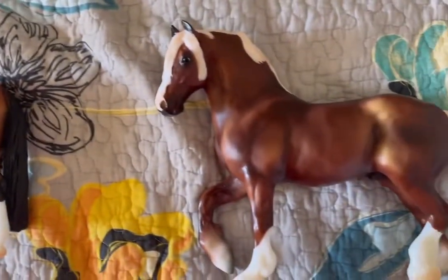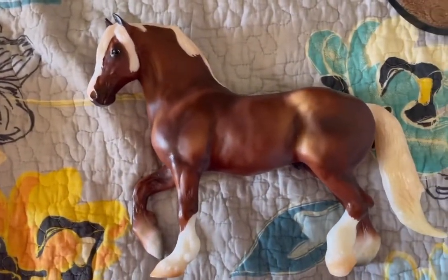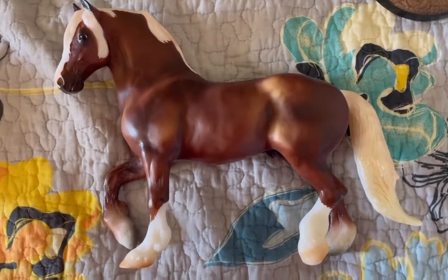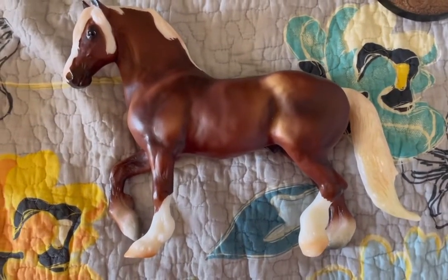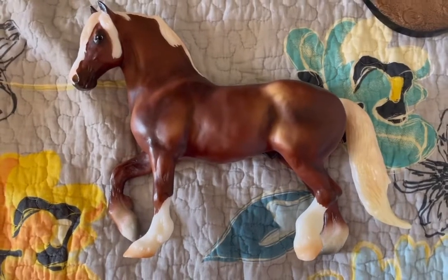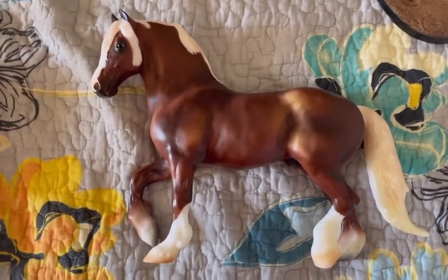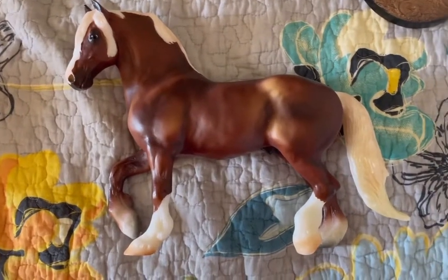Over here is the only limited edition model I picked up this year, which is Montanera, who was definitely my favorite horse this year. He is gorgeous, his nose is nice and pink, and his mane and tail mapping is really nice.